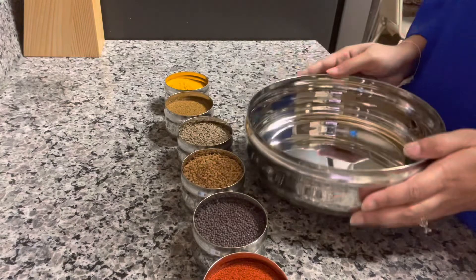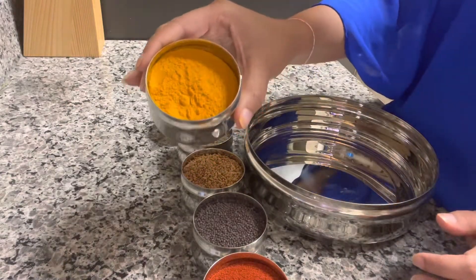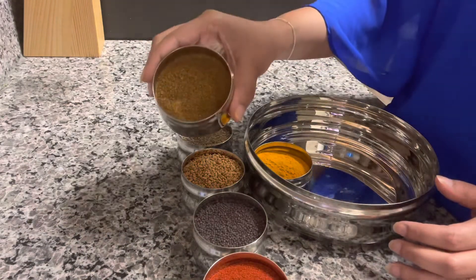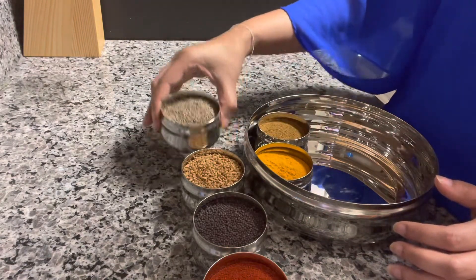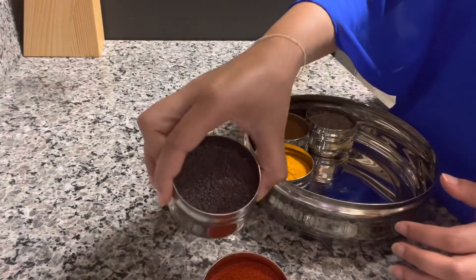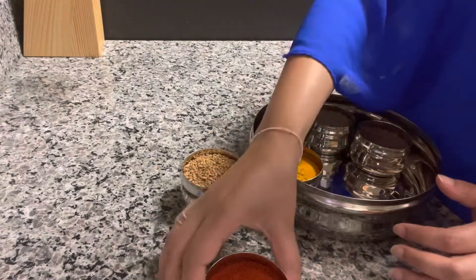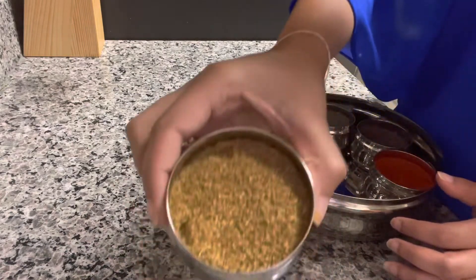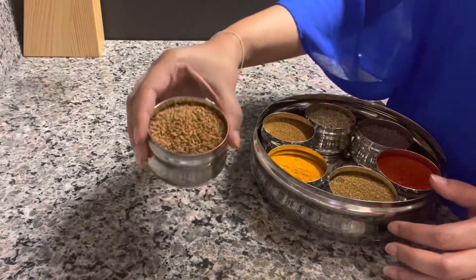Now let's go ahead and put everything together. I'm going to start by putting my turmeric, then I will add some garam masala, then I'm going to add my cumin seeds, now let's add some mustard seeds, now I will add some chili powder, then the coriander cumin powder, and right in the middle I will add the fenugreek seeds.